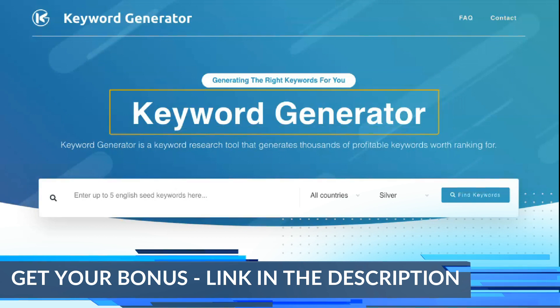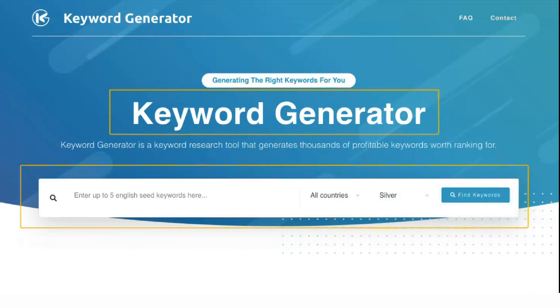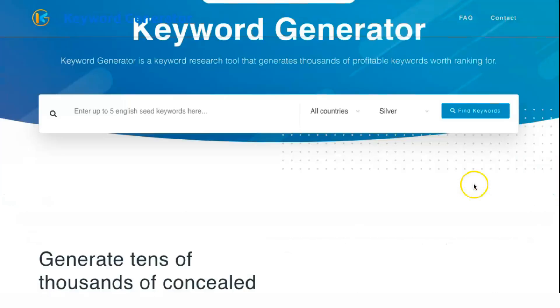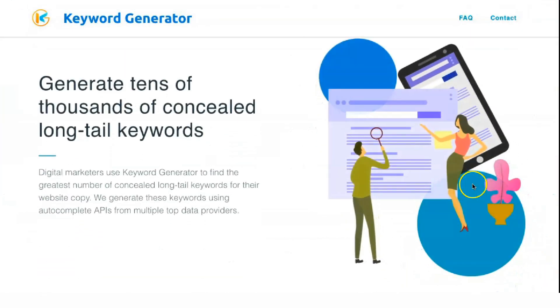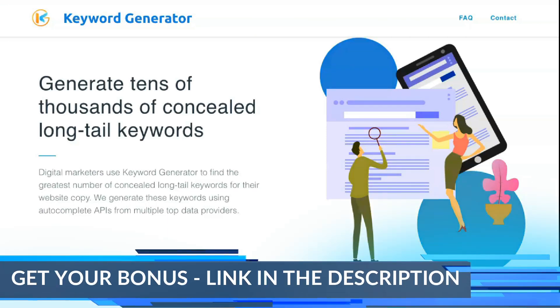Ahrefs is full of features. The platform has come a long way since the days of simple backlink checking and is now a must-have tool for a wide range of SEO-related projects. The Backlink Checker is one of Ahrefs' most commonly used and developed tools. Many companies sign up just to use this feature, such is the quality and data it has.